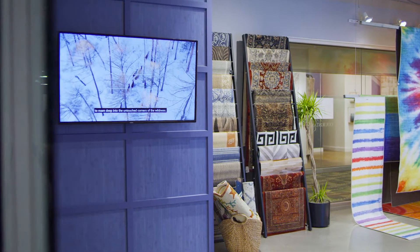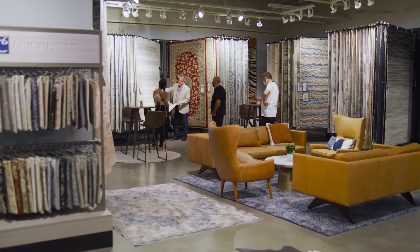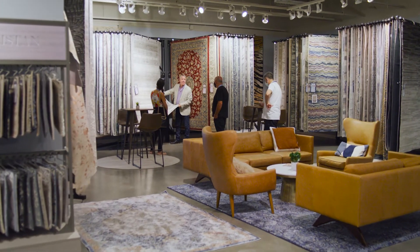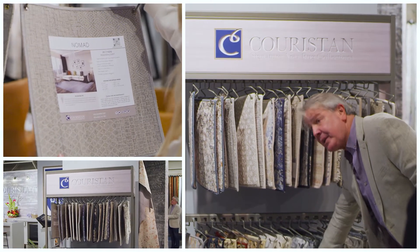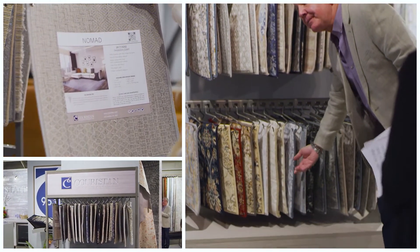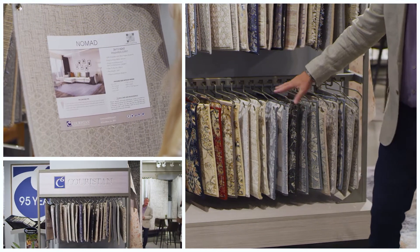What is the biggest problem every floor covering store has that would like to sell area rugs? The answer is limited showroom space. These days, to dedicate retail real estate to an area rug rack has become more and more difficult. For this reason, we are taking the extra step in supporting our brick-and-mortar stores by introducing our newly developed Couristan Signature Area Rug Collections Display Unit.